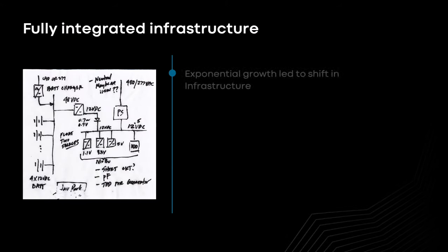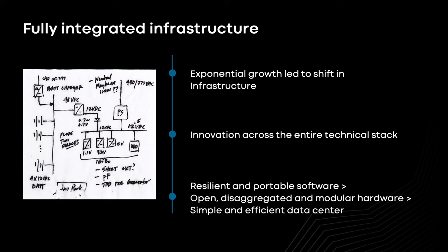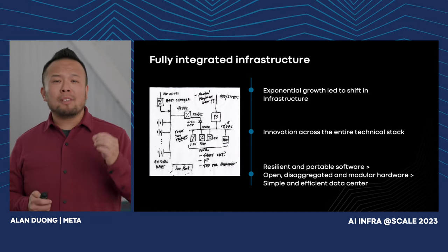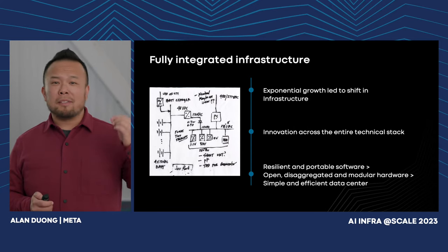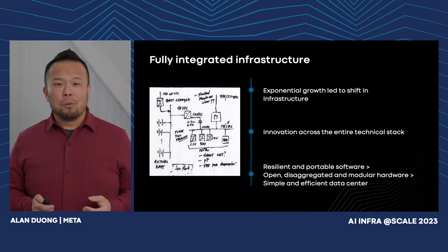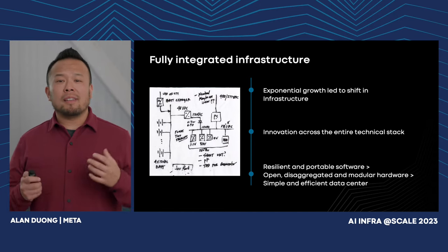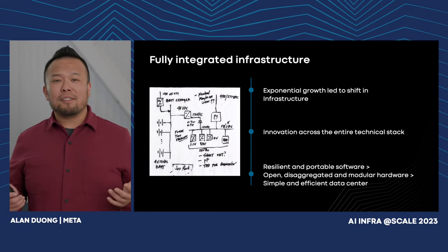It all started out as a growth journey. We experienced exponential user growth and engagement and had to rethink our approach to our infrastructure stack — meaning, how do we control our own destiny? We believe that innovation requires a full technical stack approach: developing our own products, our own software, our own hardware network, and building our own data centers. A resilient and portable software sitting on open, modular, and disaggregated hardware was the approach that led to super efficient data center design.